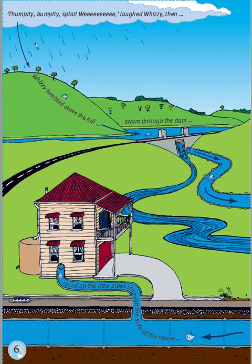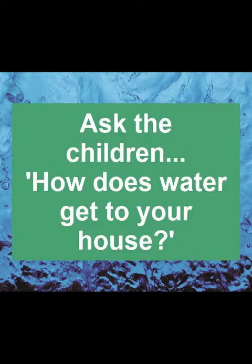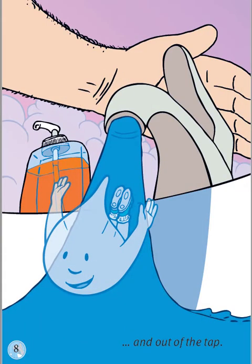If you went tumbling down the hill and you were made from water, I think you'd get lots of dirt and leaves and other things from the paddock all mixed up with you. That's why we send the water through the treatment plant. We get out all the dirt and all the germs, and then we send it on pipes all the way to your house. Wow! Where will Whizzy go next? And how does the water get into your house, and out of the tap?